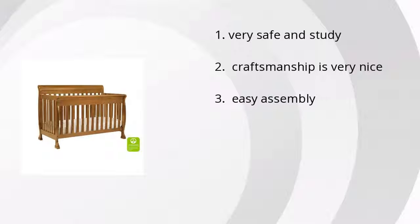People like the fact that it's very safe and sturdy. The craftsmanship is very nice and it's easy to assemble. If you want to get the best price, click here.